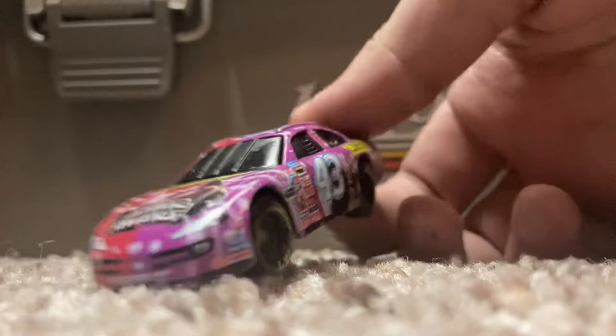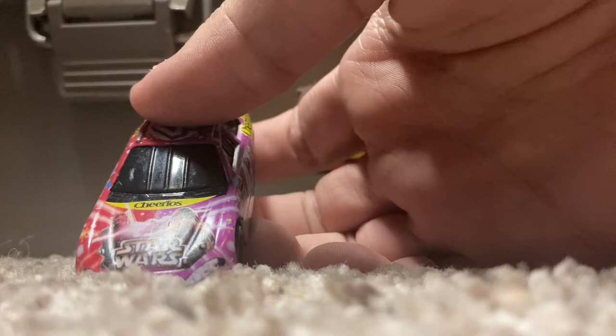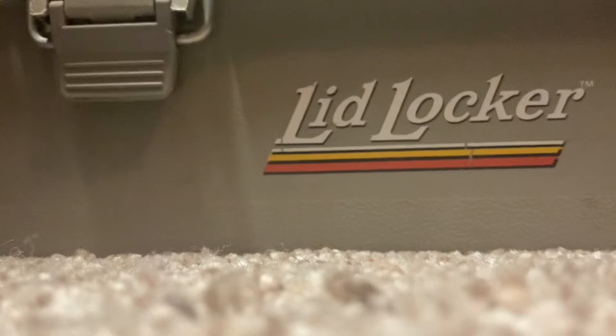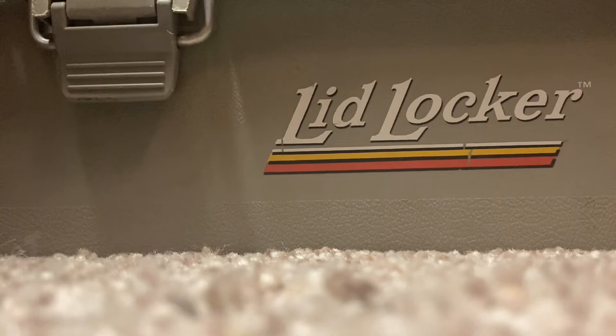Here's another promo — another number 43 promo — that I was really happy to find. It's a Star Wars car; it was part of the Star Wars promo cars they did for 2002 when they were releasing Attack of the Clones. They did a few fantasy schemes for John Andretti, and one of them is the Phantom Menace scheme. There's another one — Return of the Jedi — but I haven't been able to find that one yet. We'll get to it eventually.